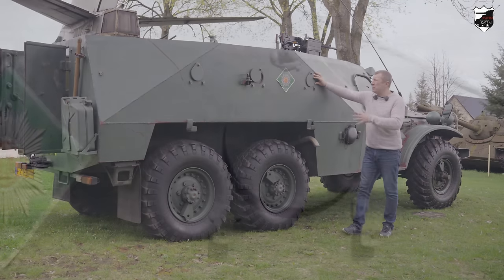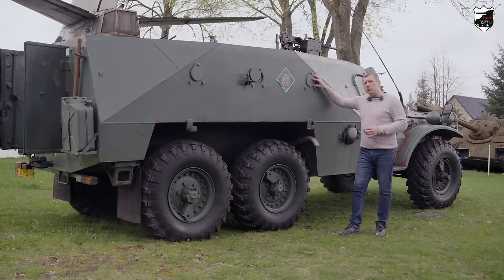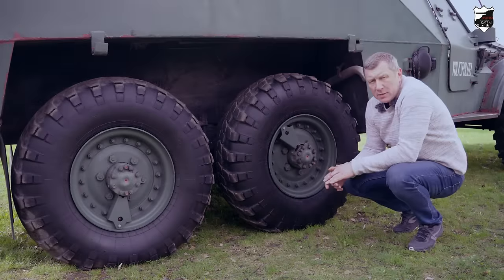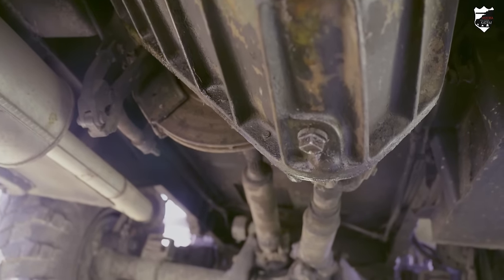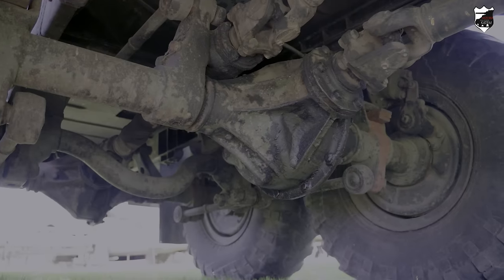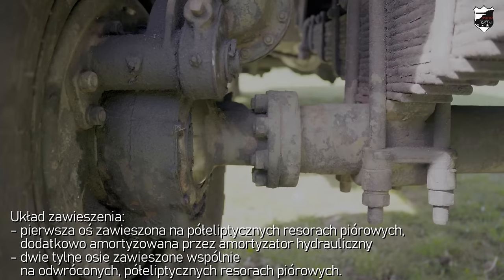W kadłubie widać trzy charakterystyczne otwory strzelnicze zasłaniane ruchomymi osłonami pancernymi, które można z wnętrza otworzyć lub zamknąć — umożliwiają prowadzenie ognia z broni osobistej z wnętrza pojazdu. BTR-152 to trzyosiowy kołowy transporter opancerzony, gdzie koła posiadały opony 9×20. Jeżeli chodzi o układ napędowy, istniała możliwość napędu na przednią oś, a dwa tylne koła napędzane były wspólnie — możliwe było rozłączenie napędu, tak że szedł albo na oś przednią, albo na dwie kolejne osie. Oś tylna zawieszona na półeliptycznych odwróconych resorach piórowych, oś przednia na półeliptycznych resorach piórowych, dodatkowo amortyzowana amortyzatorem hydraulicznym.